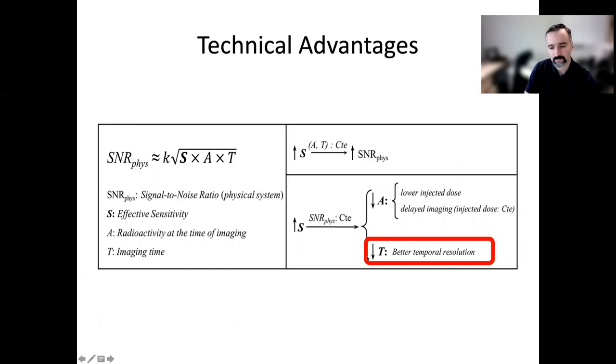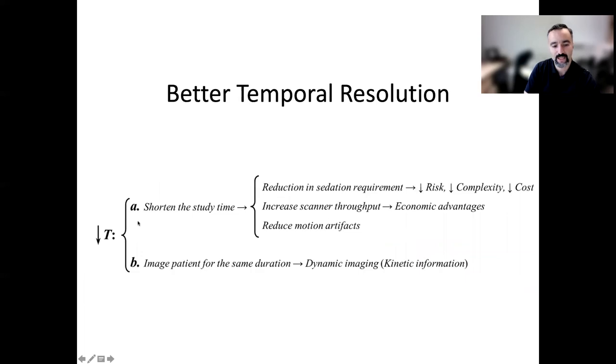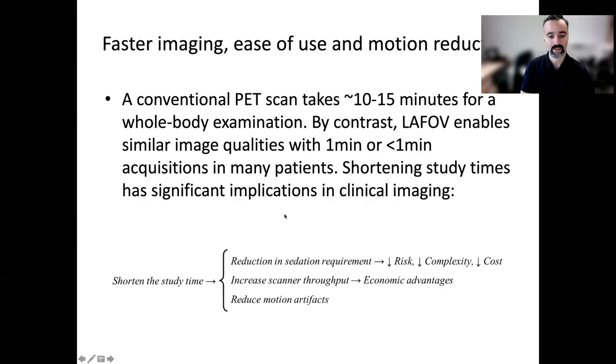Better temporal resolution has significant implications. It can shorten study time — a conventional PET scan may take 10 to 20 minutes, but we could go down to about a minute or even less. Shortening scan time has implications for reduction in cases requiring sedation, risk complexity costs, economic advantages, increasing scanner throughput, and reducing motion artifacts. Patients with difficulty tolerating longer scans could be imaged more readily with appropriate coaching and without the need for sedation or anesthesia.